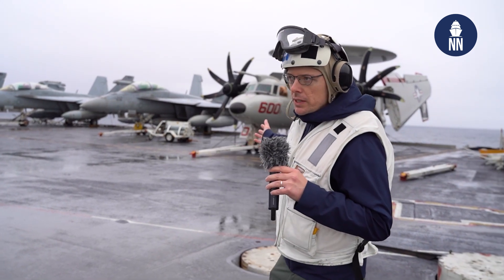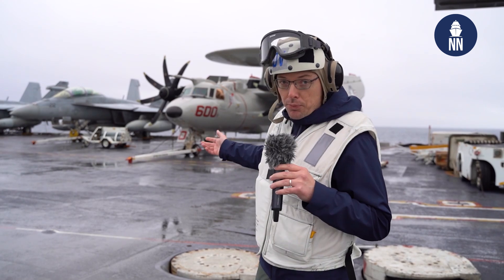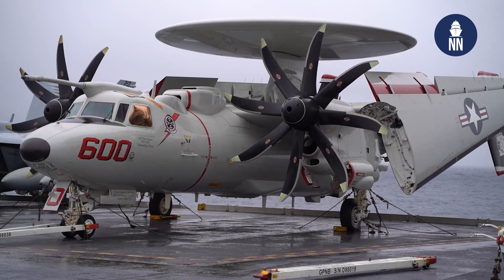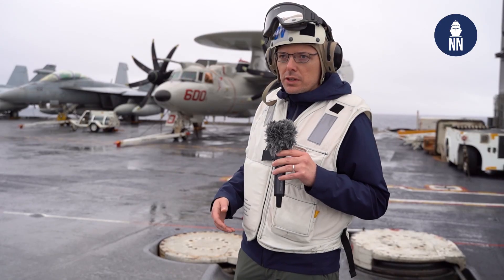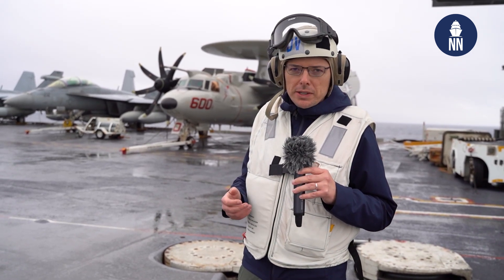The new E-2D Advanced Hawkeye features a new refueling probe so it can be refueled while in flight. The French Navy is committed to buying three of those for the Charles de Gaulle and the future carrier — by around 2028, they should be delivered.